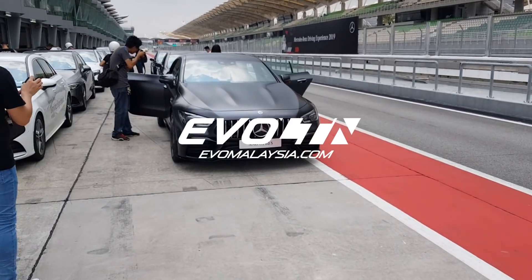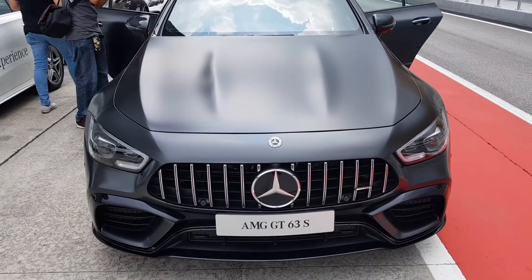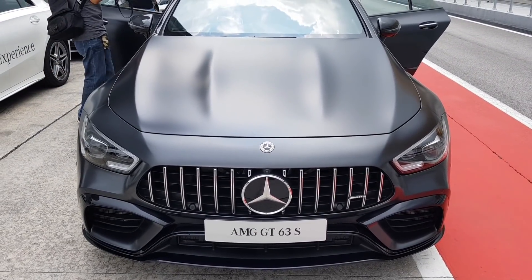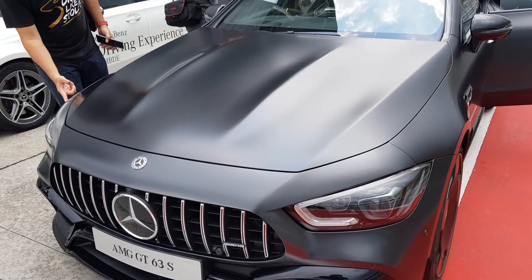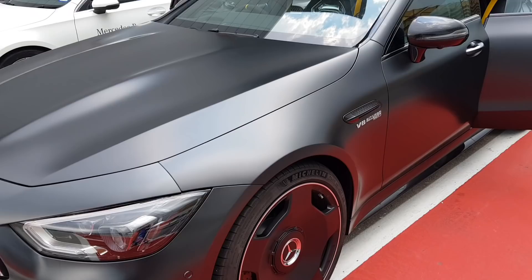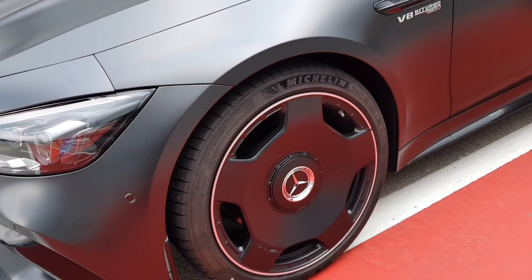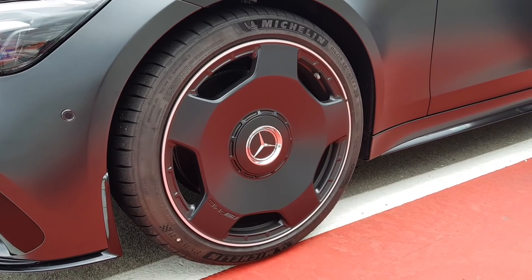Gonna give you a quick look at the AMG GT 63 S. Look at the wide Panamericana grille. This one has the same clamshell bonnet as the E63 AMG, and look at these massive 21-inch wheels. These wheels are quite something.